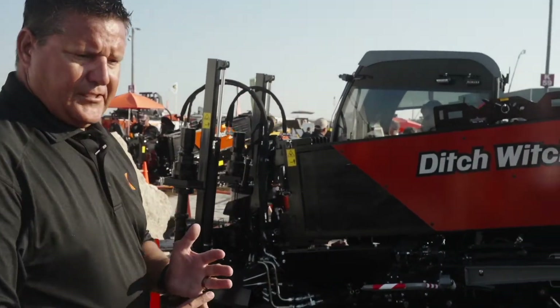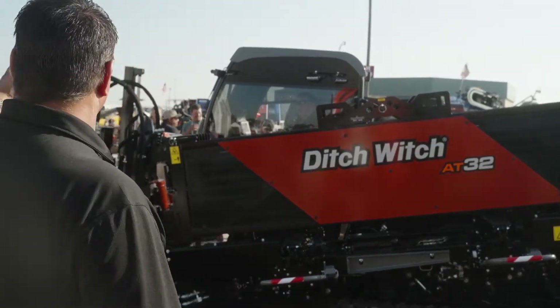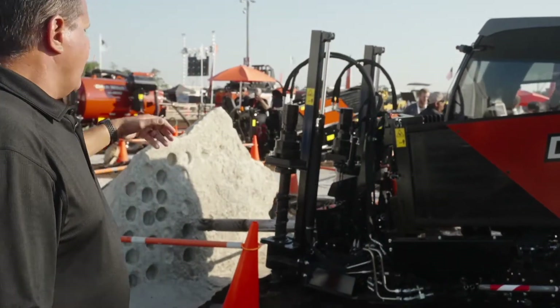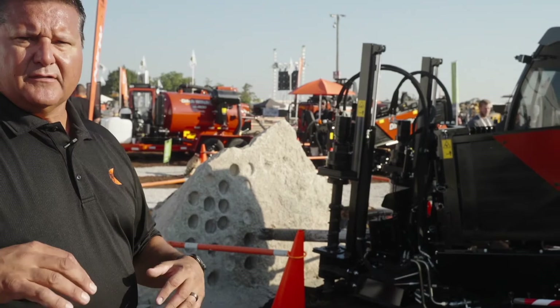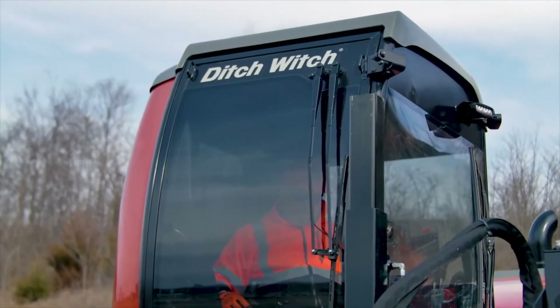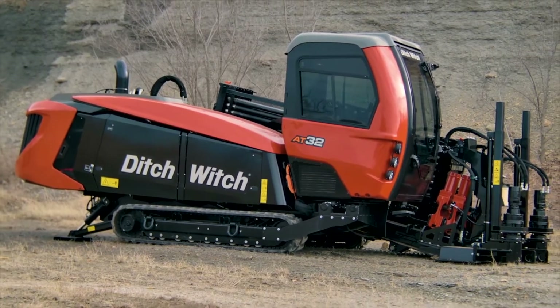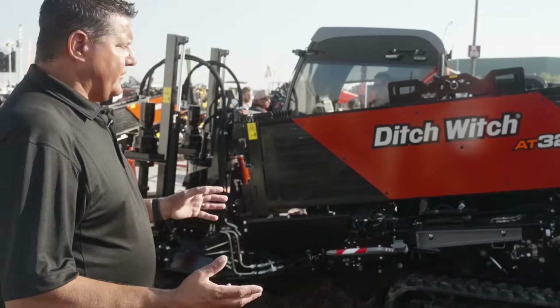Just the overall look of these models — as you can see, if you've seen the AT-JT40, new hood design, new cab, and the JT24 sitting over here to the side. All new engine compartment covers, but they all have a similar look. That's our goal in the industry here at Ditch Witch: to give these new models, as we come out, all similar looks.